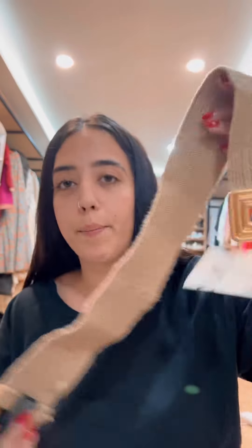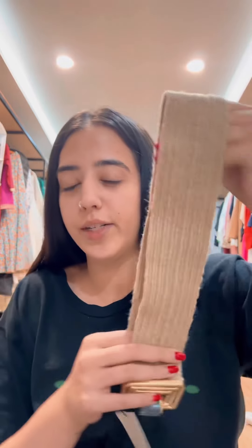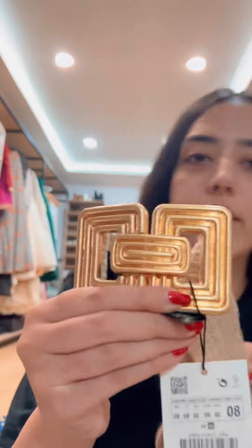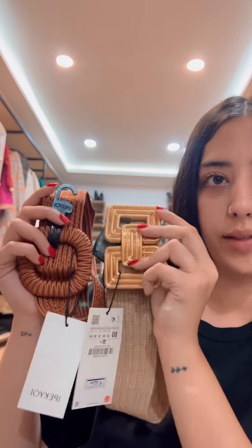I saw this belt at Zara — it's so nice. It feels like that stretchy material and it looks so stunning. I love the clunky gold finish with this jute texture. Those are the two belts I bought this trip.